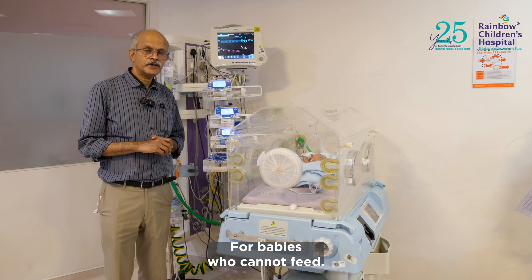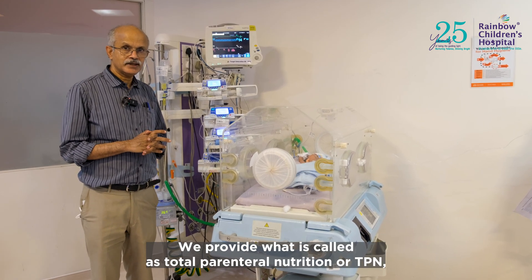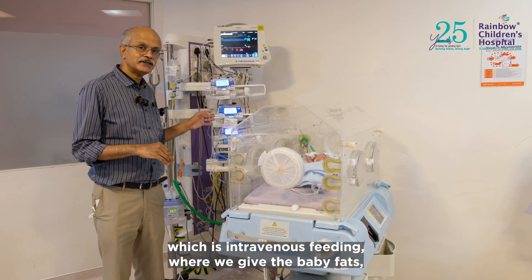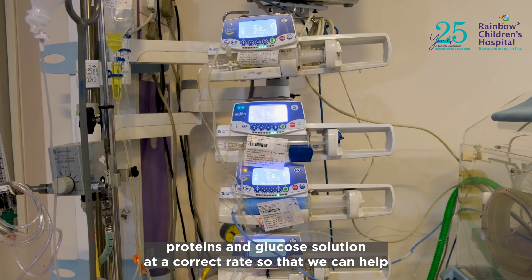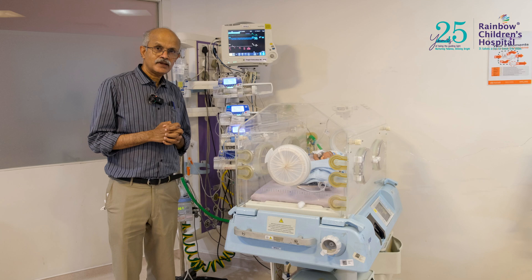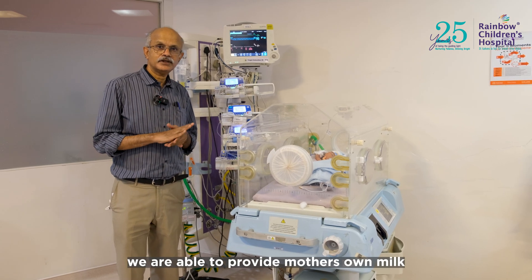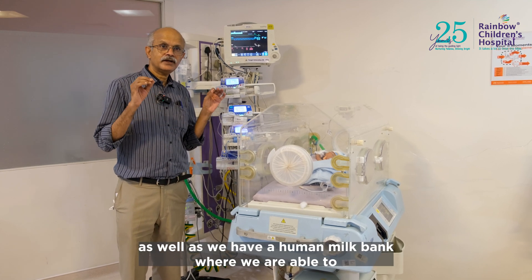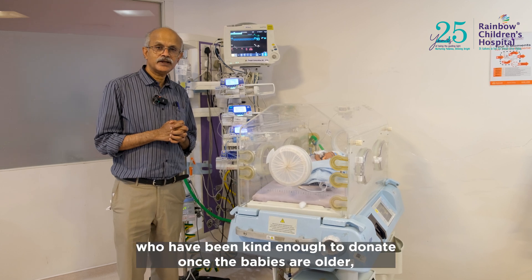For babies who cannot feed, we provide what is called total parenteral nutrition, or TPN — intravenous feeding where we give the baby fats, proteins, and glucose solution at the correct rate to provide nutrition so the baby can fight disease. Once the babies are able to take their own milk, we provide mother's own milk, and we also have a human milk bank where milk from donors — mothers who have been kind enough to donate — is available.